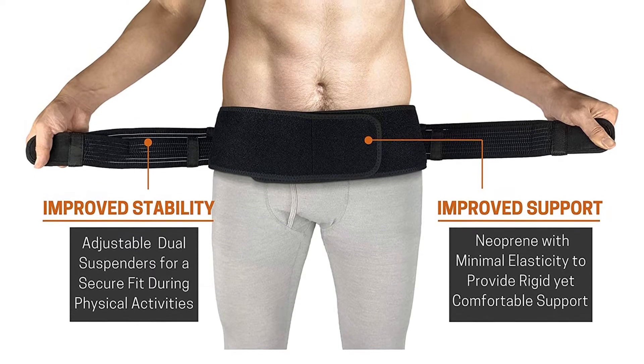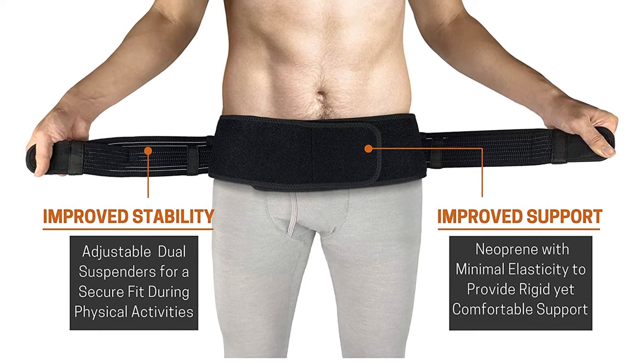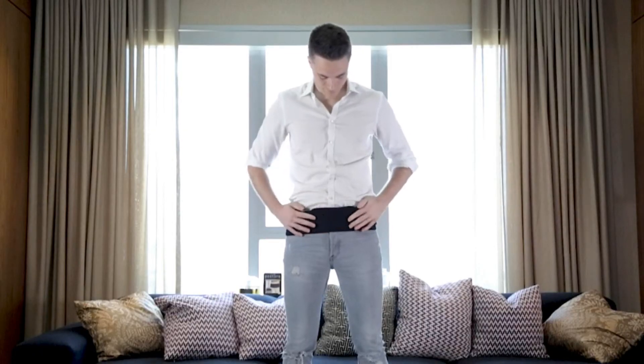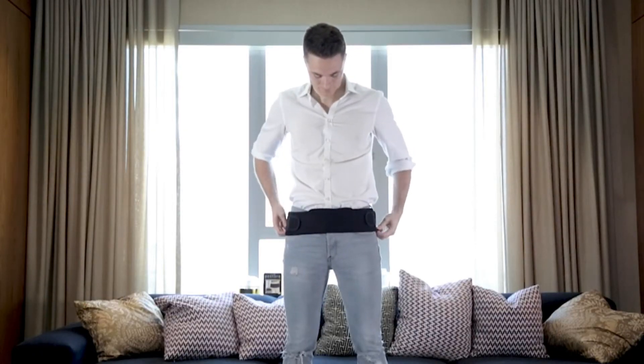The Vrixasana Sacroiliac Belt's low-profile design is perfect for subtle wear underneath an outer layer of clothing. It is also available in a nude shade for additional discreteness.